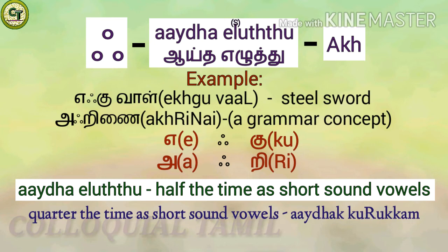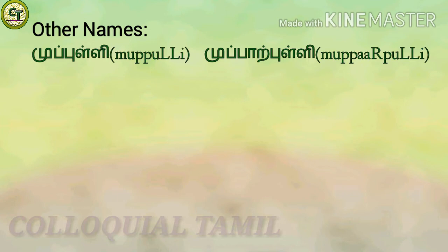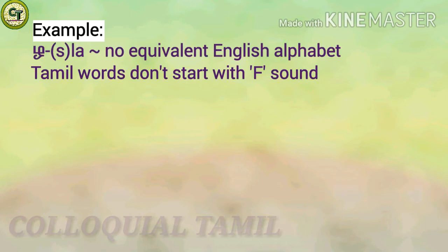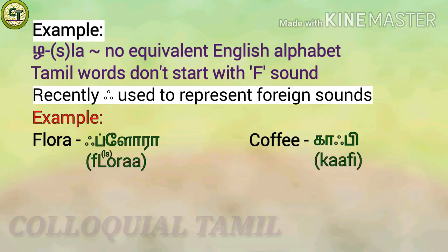Normally, the time taken to pronounce Aytham is the same as consonants, that is half the time of short sound vowels. There are other names for Aytham: since it has three dots, it is also called 'Muppulli' or 'Mupparpulli'. Based on how it sounds, it is also called 'Akkenam'. Since it doesn't combine with vowels to form new letters unlike consonants, it is called 'Thani Nilai'. As with other languages, Tamil has letters without equivalents — for example, the Tamil 'ra' has no equivalent English letter, and no Tamil words start with the 'f' sound. In recent times, Aytham is used to represent foreign sounds, such as in 'flora' and 'coffee'; without Aytham they would sound like 'plora' and 'copy'.